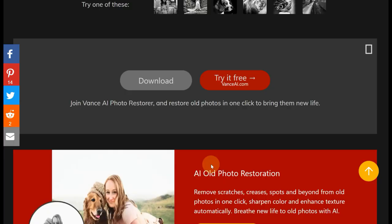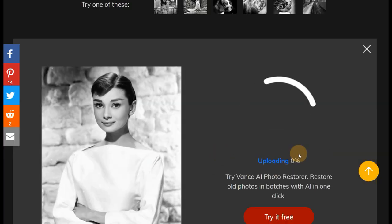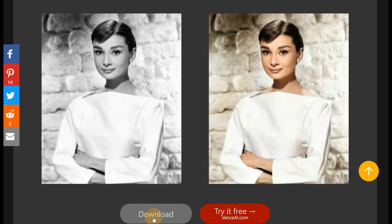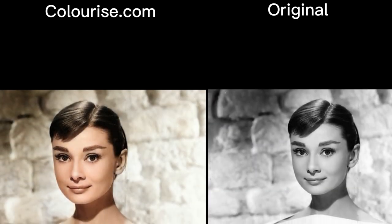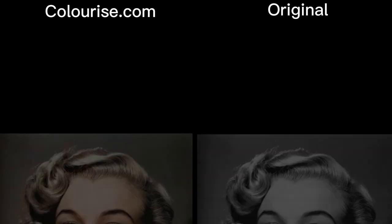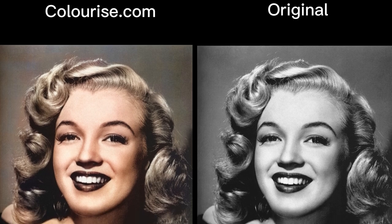Colorize.com is a totally free online colorizer that allows you to colorize old photos at no cost. Powered by AI, it can automatically process your photo and colorize it with natural colors. This pioneering technology has been around since 2014, though Colorize.com only recently went online and made this tool available to the general public.